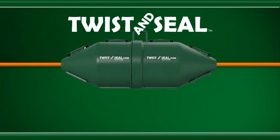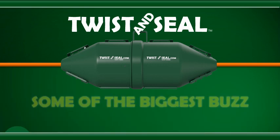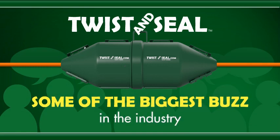That's also why Twist & Seal Original won the most innovative product of the year award at the 2012 National Hardware Show and promptly generated some of the biggest buzz in the industry.